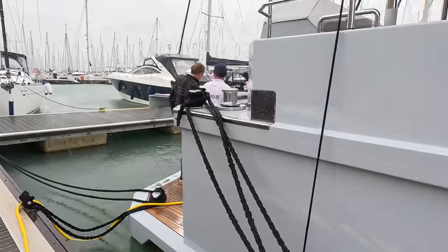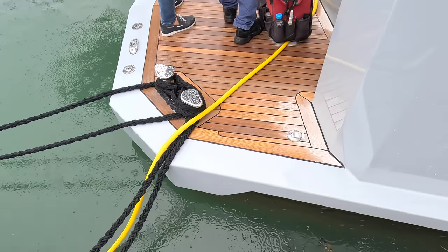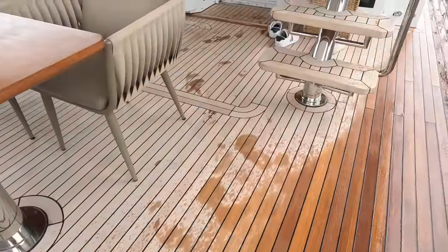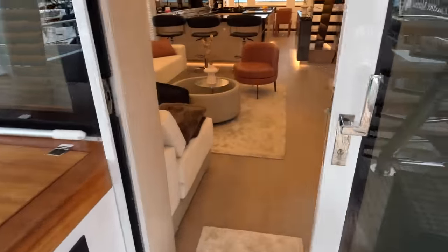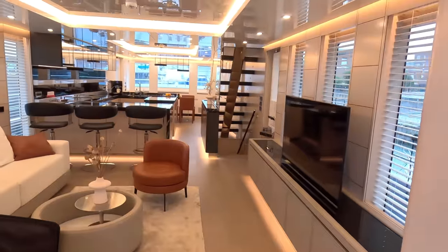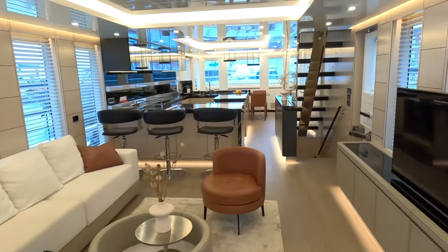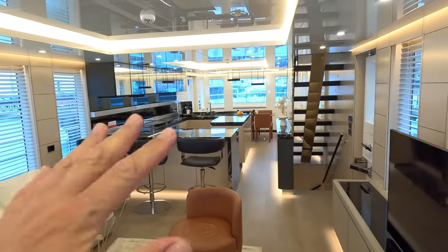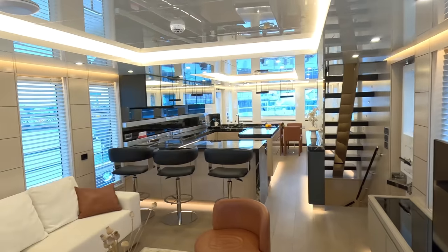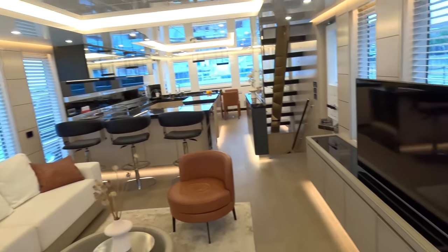We're going to take you on board and give you a full tour, heading inside first where it's not raining quite so hard. This is the main deck. It's been deliberately set up for owner operation, which is why they kept it completely open plan all the way through. The original design had the galley closed off for crew operation, but because it's not going to have a crew, it is completely open plan.